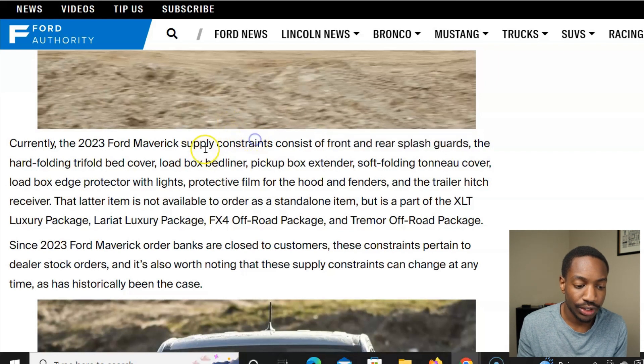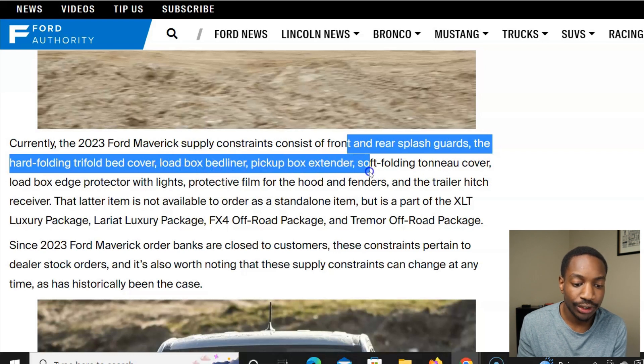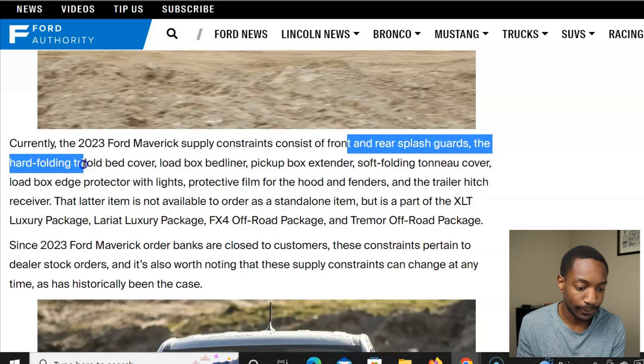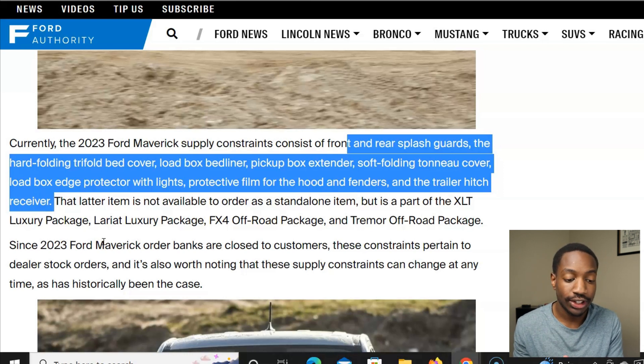The supply constraints consist of: front and rear splash guards, the hard folding tri-fold bed cover, load box bed liner, pickup box extender, soft folding tonneau cover, the load box edge protector with lights, protective film for the hood and fenders, and the trail hitch receiver. The trailer hitch receiver is not available as a standalone item but is part of the XLT luxury package, Lariat luxury package, FX4 off-road package, and Tremor off-road package. If you got any of those packages with the trailer hitch receiver, expect delays.